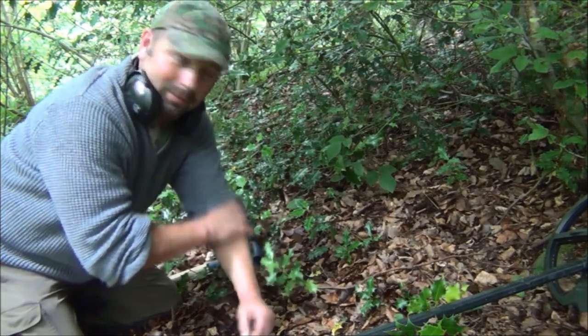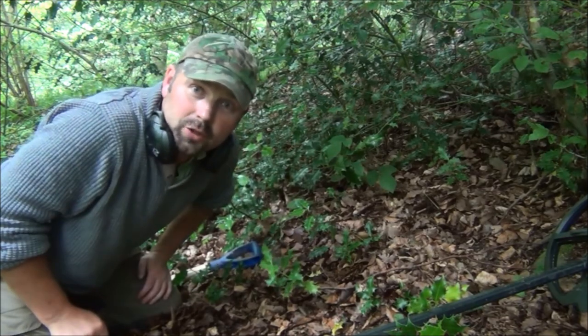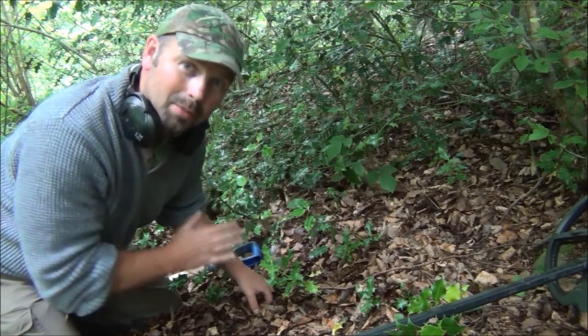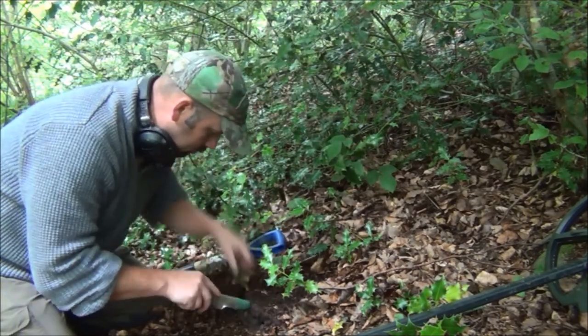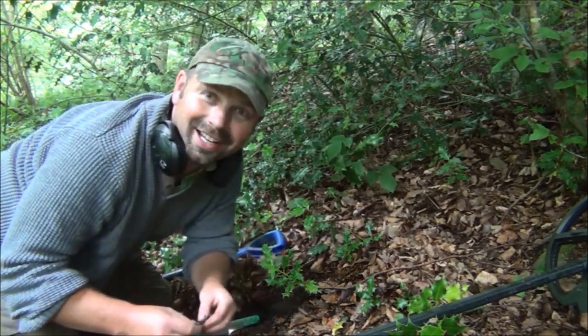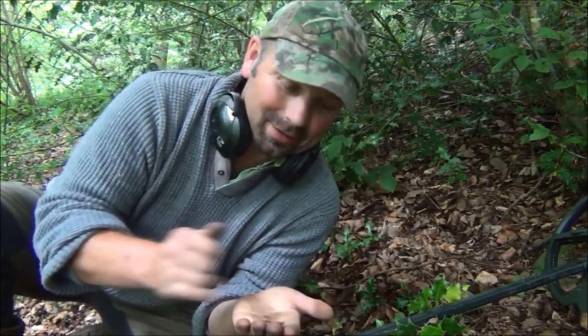I'm near the bottom of the hill, probably about 10 feet down from where I just found that penny, and I've got another good target here. This one is reading 88 both ways, again quite near the top. Oh — it's another coin! I honestly do not believe it.